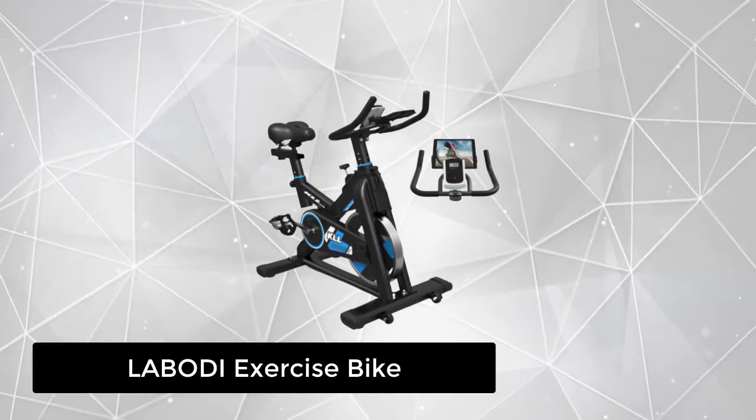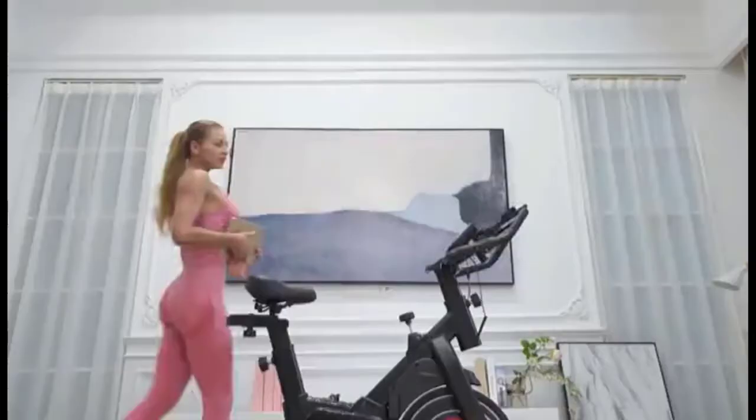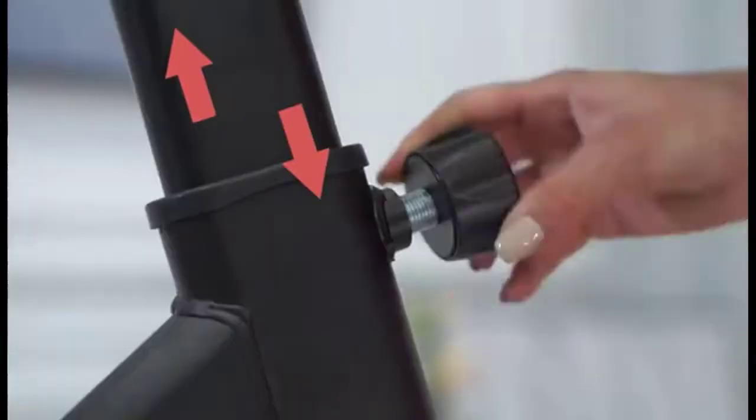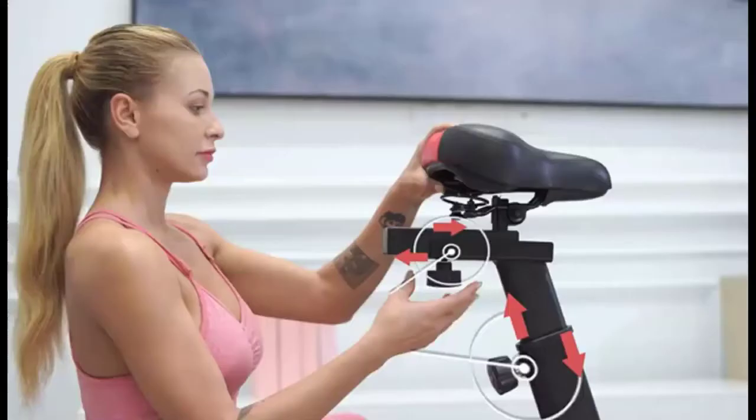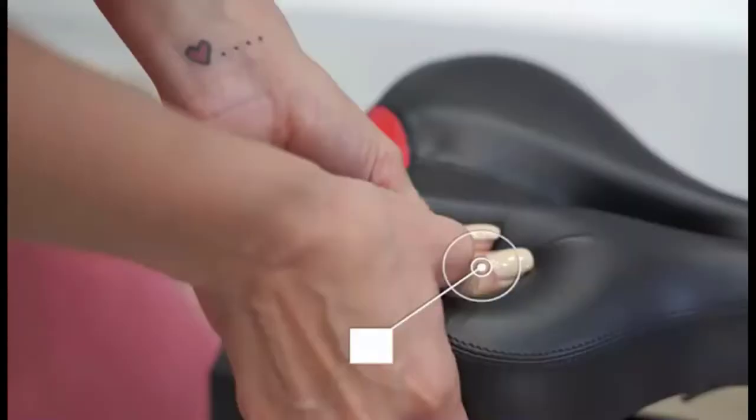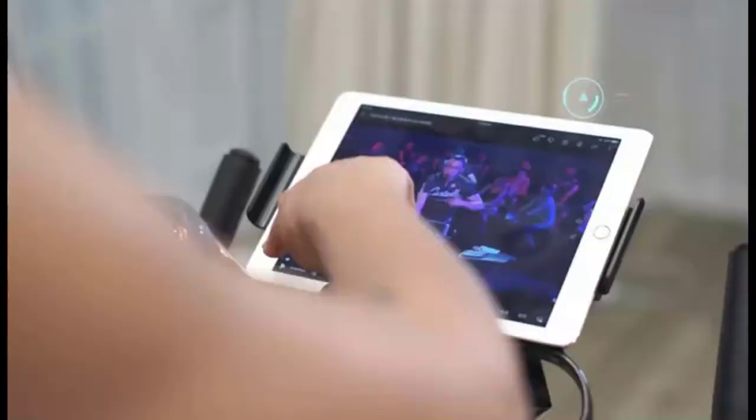At number 2, we have the Labote exercise bike. This compact indoor cycling bike features a durable frame design, and the max weight capacity is up to 330 pounds. A heavy-duty steel frame and bottom support bar can withstand more intense exercise. Compared with other stationary bikes, it has a larger flywheel and belt drive, which means it will be more stable and safe, making your ride more comfortable and smooth.